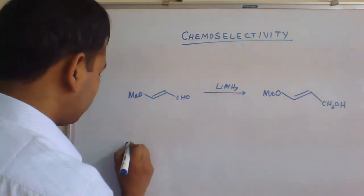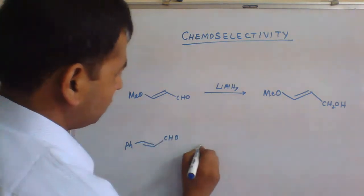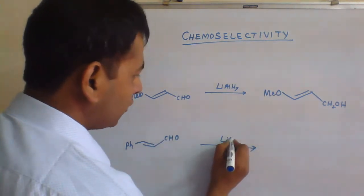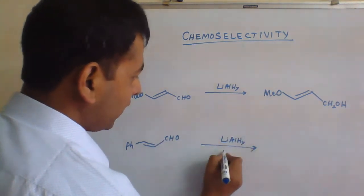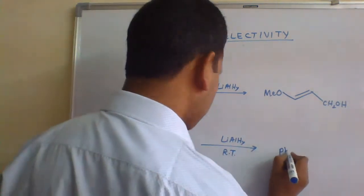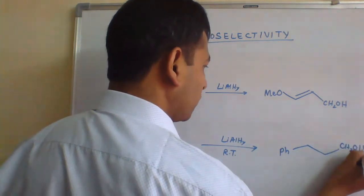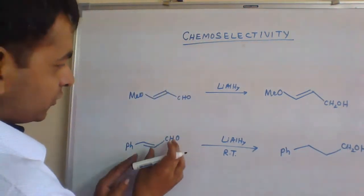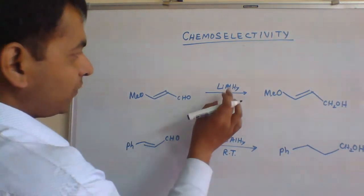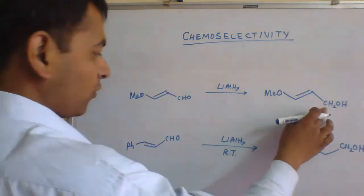We may have Ph-CHO. If you treat with lithium-aluminium hydride at room temperature, the product often is Ph-CH2OH. Why are we getting both functional groups reduced in the second example, but in the first example only one is selectively reduced to the alcoholic group?